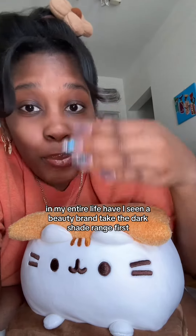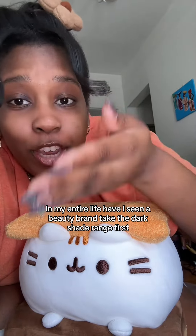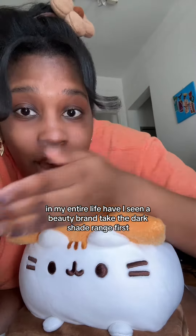It usually goes light to dark, but we started dark to light — just to refresh, be different, and show that we have all these colors.